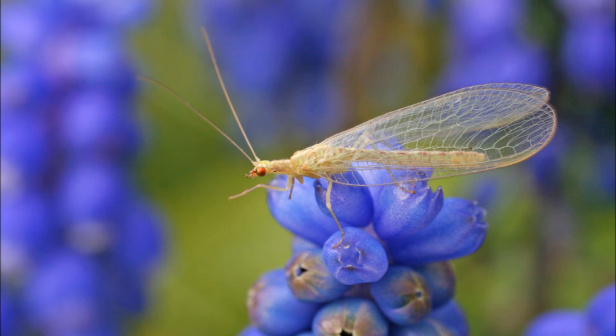They have huge appetites and will eat many other insects. They are often used for pest control. They do not bite or sting people though. Unlike their babies, adult lacewings feed on pollen and nectar.